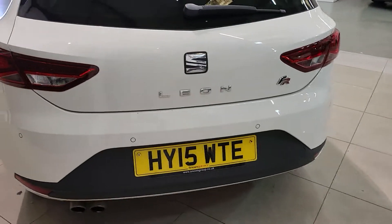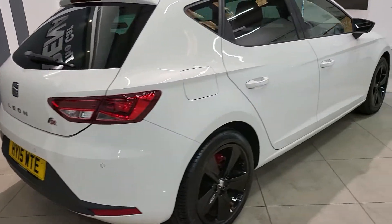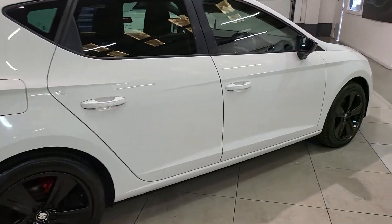Coming round to the rear of the vehicle, you will notice that we do have rear parking sensors in this example, and what an immaculate condition it's in.